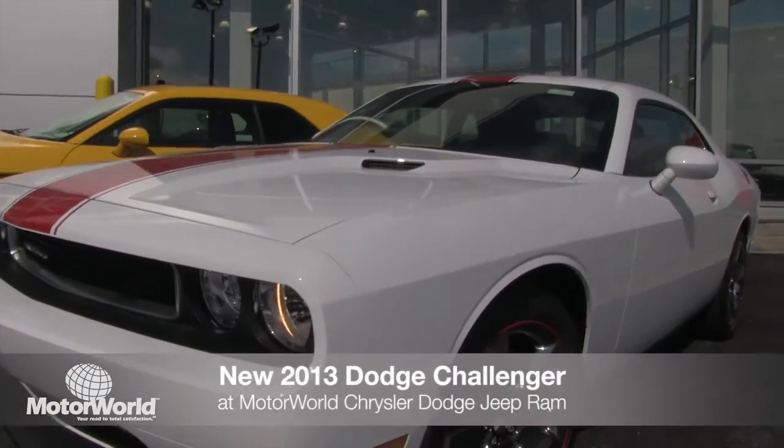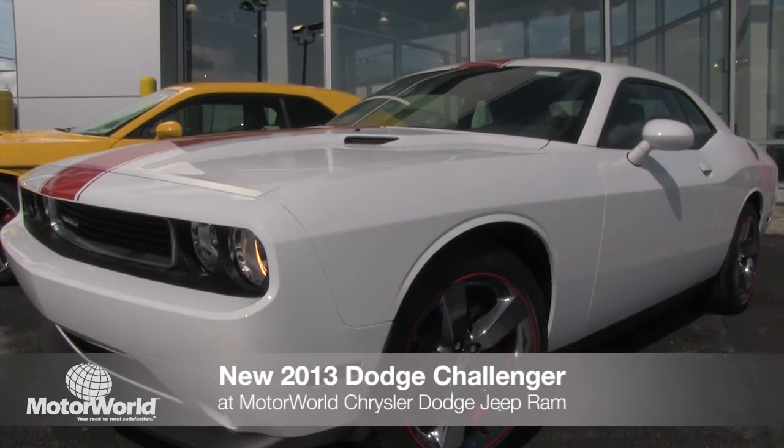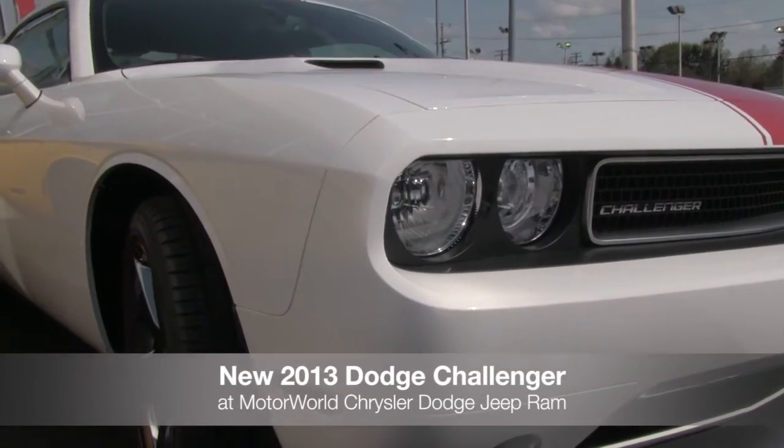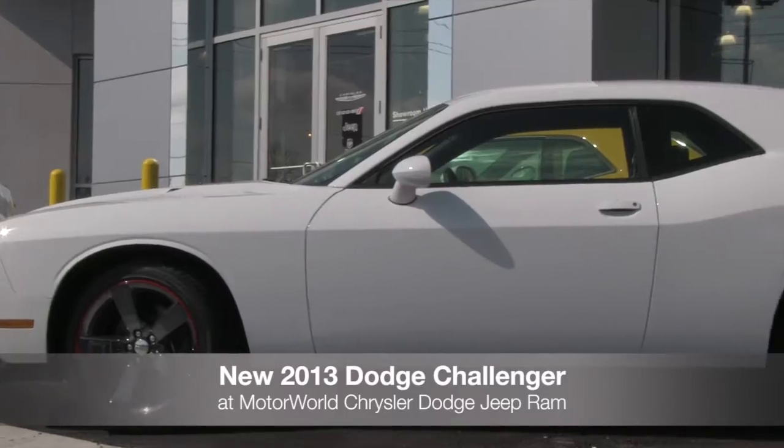The all-new 2013 Dodge Challenger has arrived at Motor World Chrysler Dodge Jeep Ram. With classic style and modern performance, the Dodge Challenger is setting the standard for muscle car design all over again.